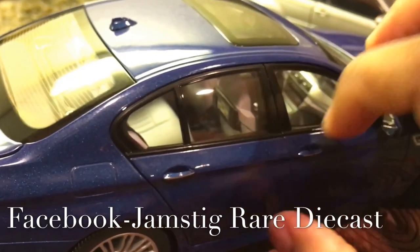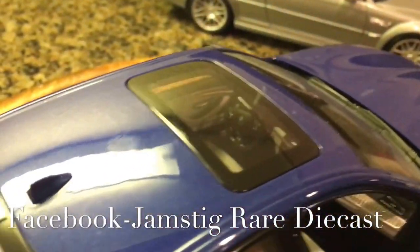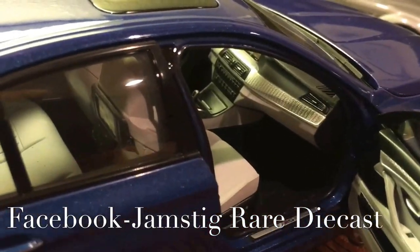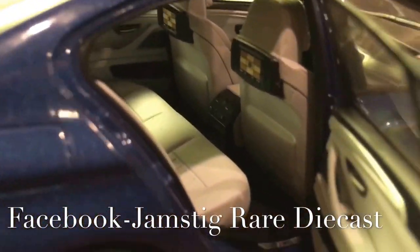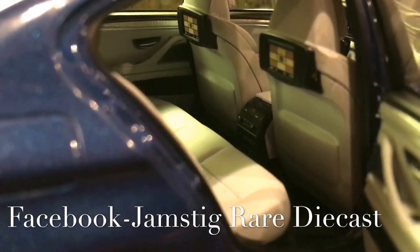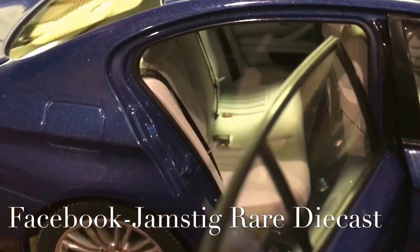I'm going to open the passenger side door. Here we go — the interior looks pretty decent. Once again, I'm impressed with Paragon. Definitely not anything you're going to make money on right now, not like AutoArt or anything, but that's pretty nice for the price. Rear doors open as well. What's cool in here — there are actually iPad holders, and I guess these are added screens you can add on the real car.